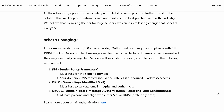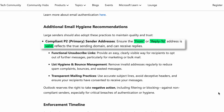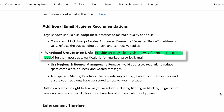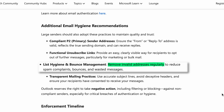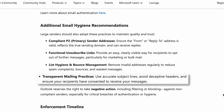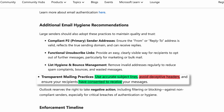In addition to the authentication requirements, Microsoft has also outlined several best practices to help senders maintain email quality, build trust, and protect their sender reputation. These recommendations include using a valid from or reply-to address that accurately reflects the sending domain and is capable of receiving replies; providing a clear and easily accessible unsubscribe option, particularly for marketing or bulk communications; regularly maintaining and cleaning email lists by removing invalid, inactive, or unengaged recipients; and following transparent mailing practices, including using accurate subject lines, avoiding misleading headers, and ensuring recipients have provided consent to receive your emails.